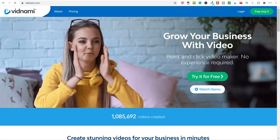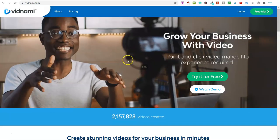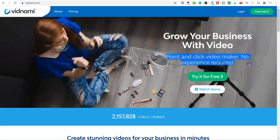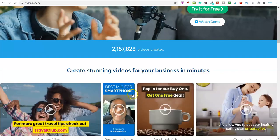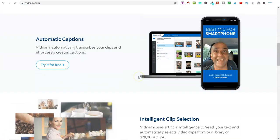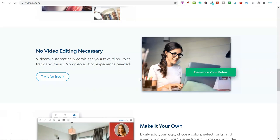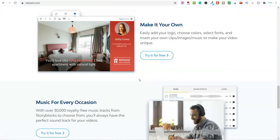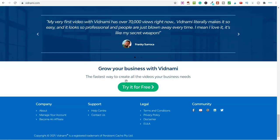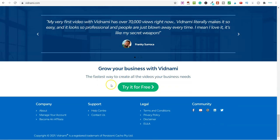If you're a long-time viewer of the channel you'll know I recommend this software and use it in a number of ways. Ultimately it is a point-and-click video maker with no experience required. It allows you to create stunning videos for a business in minutes. It uses artificial intelligence — you literally put in a script or some text and it will convert that into a video. Really straightforward. You can sign up and try it out for free.